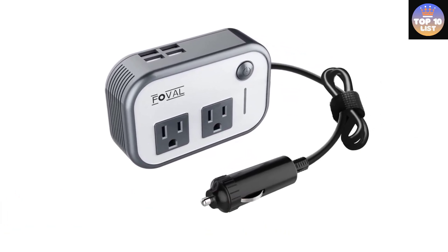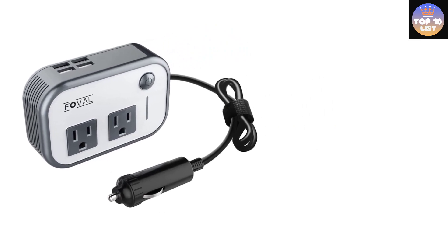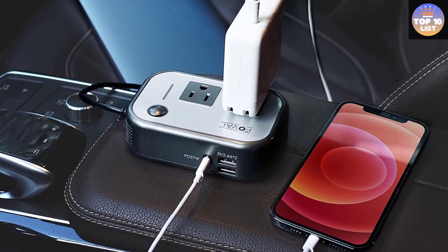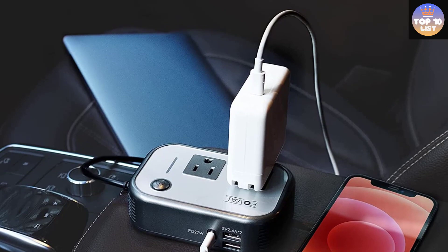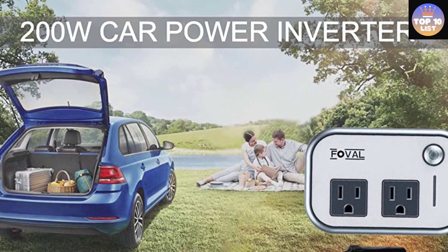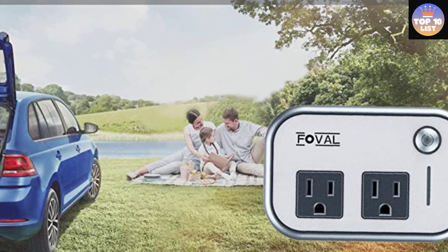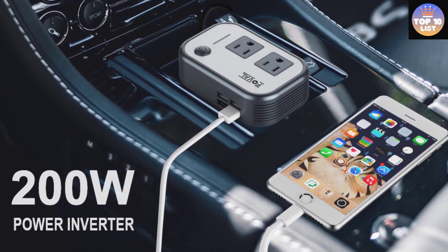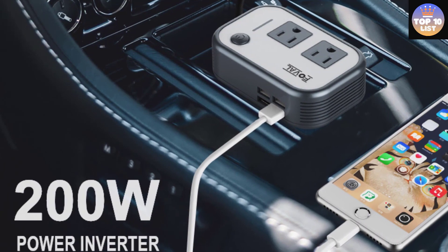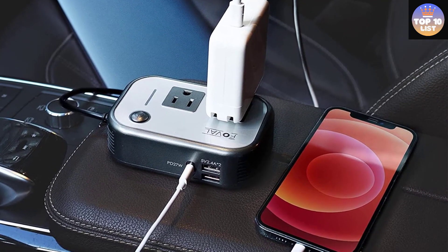Since their inception in 2015, Foval has been providing the best automotive products, known for developing innovative products after careful observation and research. Their power inverter with 27W PD is capable of charging iPads, smartphones, and MacBooks with faster charging than other chargers. It comes with five ports: one USB Type-C, two US standard AC sockets, and two USB charging ports, so you can charge up to five devices simultaneously. A built-in multi-protection system provides protection against short circuit, low voltage, overcharge, over voltage, overload, and over temperature. A smart cooling fan keeps the inverter silent during operation and runs faster when it gets warmer.